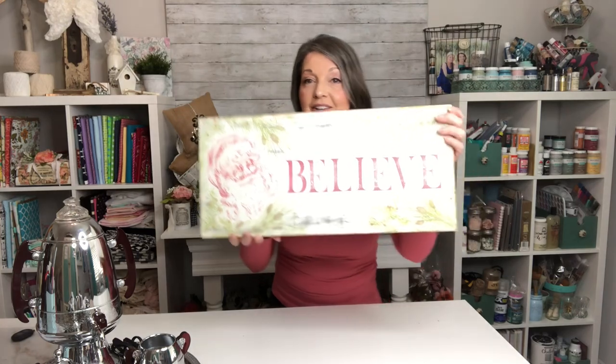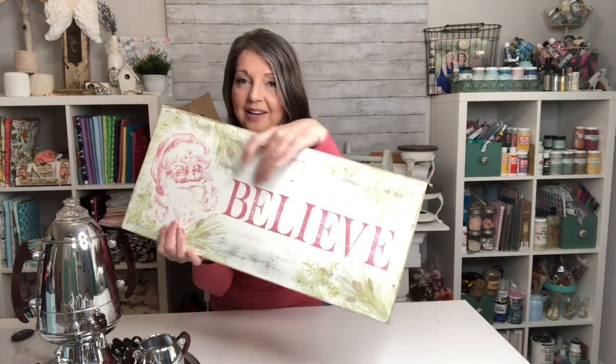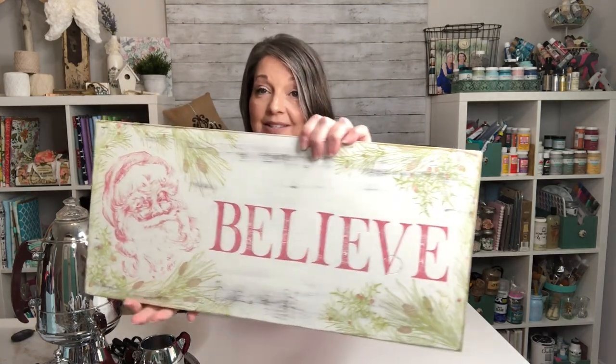And this sign here is also made with Iron Orchid Designs stamps. It's got our Santa on there, it has 'Believe,' and then it has all kinds of gorgeous greenery stamped on there. This is always one of my best sellers at Christmas, so I can't wait to be able to offer this to one of you.